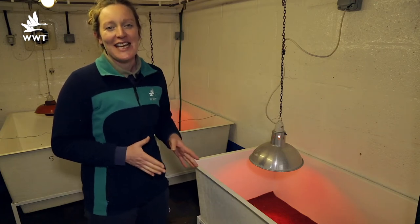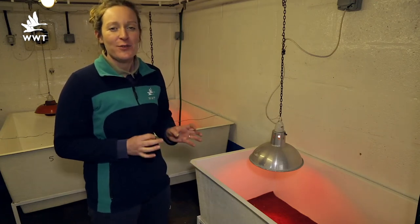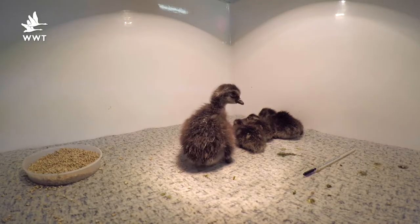We've come behind the scenes in the Dukkri area today to give you a special insight into the first day in the life of a brand new Nene Gosling.